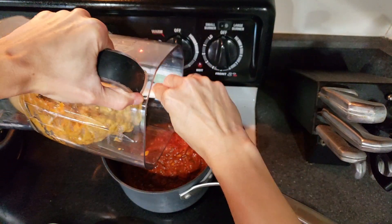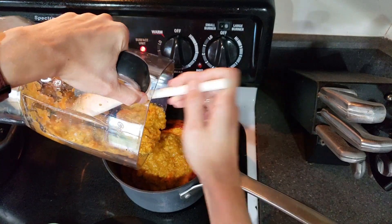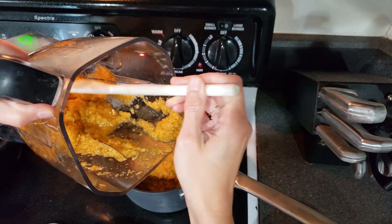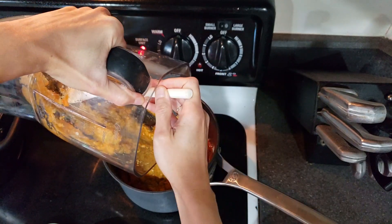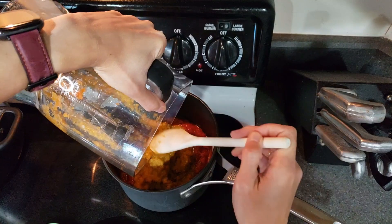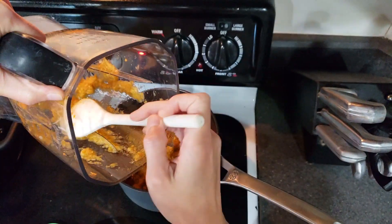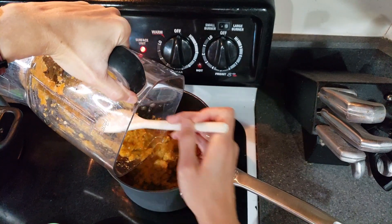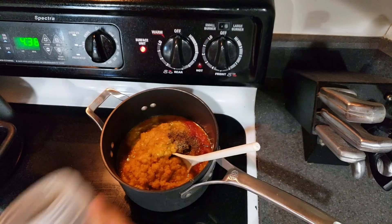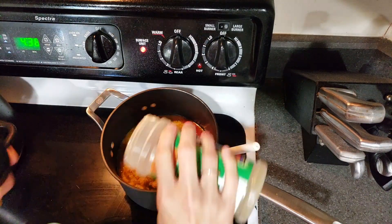Now we'll add the vegetable blend in — this will add a bunch of food to it, as you can see. It will either make your sauce servings much bigger if you're a saucy kind of person like I am, or it'll get you more servings out of it, which can help stretch the budget. Now I'll add some extra basil, oregano, salt and pepper, mix it together, and see what it looks like.